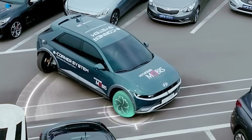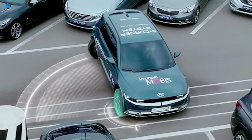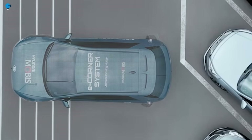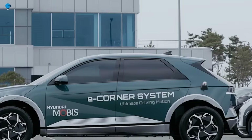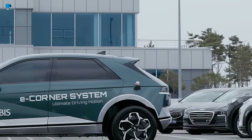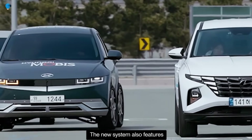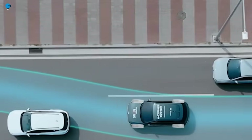This vehicle comes equipped with the eCorner system that will reshape the way people drive. Say goodbye to crowded city parking woes with this innovative technology, as it can greatly enhance urban mobility and accessibility.